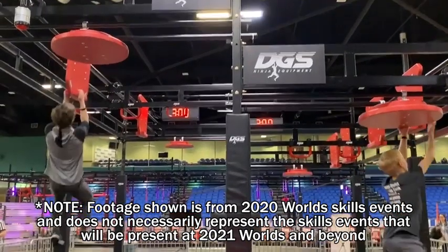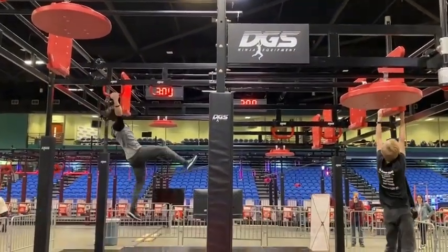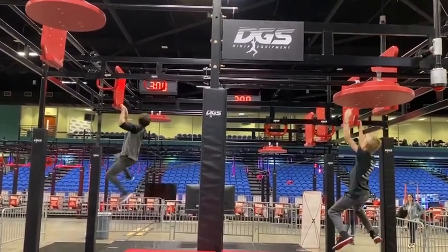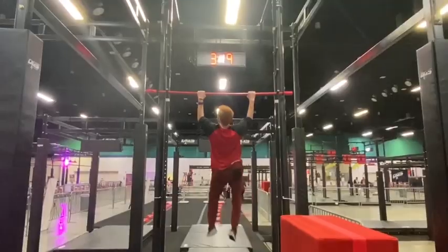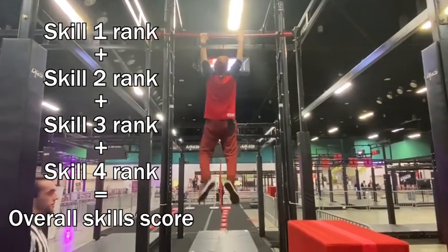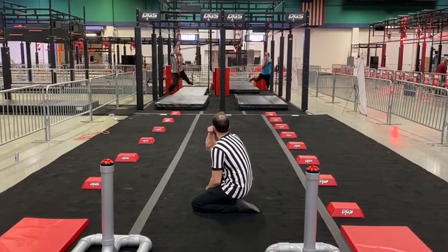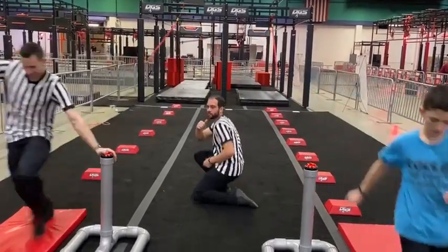Now onto skills. There are four skills for athletes to compete in, and athletes are ranked individually in each skill based on the number of points they accrue, followed by who achieved those points in the fastest time. Each athlete also gets an overall skills score, which is simply the sum of their ranks in each of the four skills. Whoever has the lowest sum of their four skills ranks will be ranked first overall in skills, just like in an NNL skills qualifier.